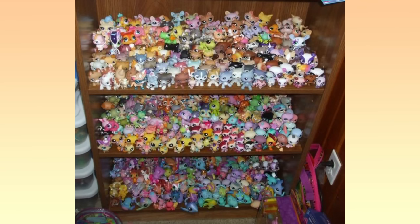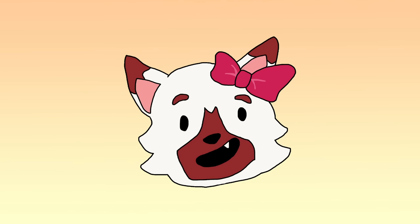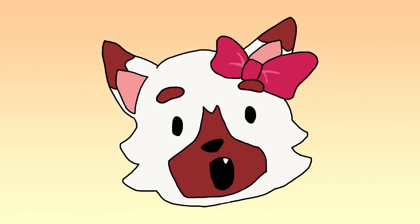As Littlest Pet Shop becomes more and more collectible, the value of certain pets has skyrocketed into hundreds, even thousands of dollars. In this video, you will see the most valued LPS money can buy, and maybe one of them will actually be in your collection.